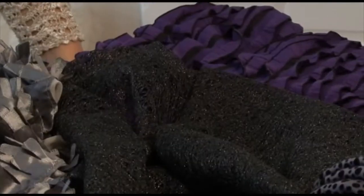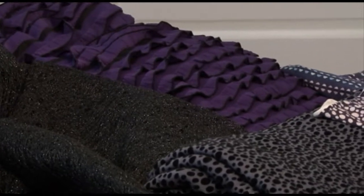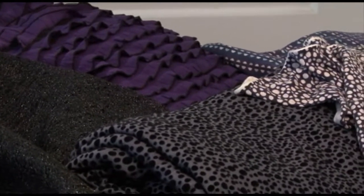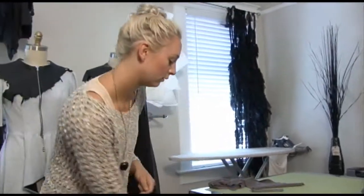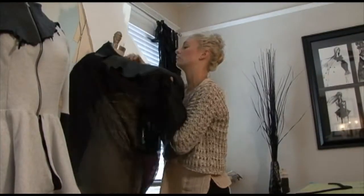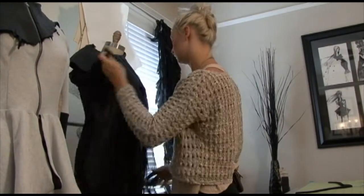Then I'll go and choose fabrics, drape the patterns off of the form with muslin, create my own patterns on pattern paper, cut my fabric, and create the garment. Along that process there might be a few fittings just to make sure everything is fitting perfectly.